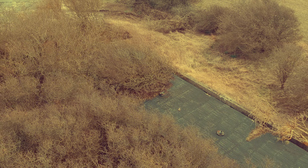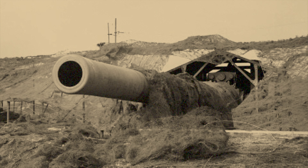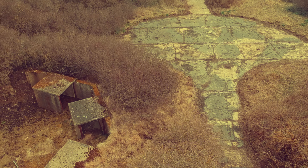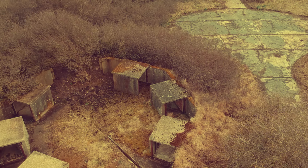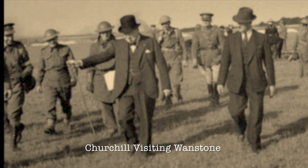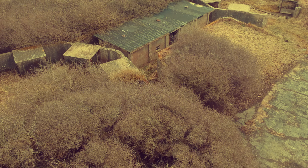We shall fight in France. We shall fight on the seas and oceans. We shall fight with growing confidence and growing strength in the air. We shall defend our island, whatever the cost may be. We shall fight on the beaches. We shall fight on the landing grounds. We shall fight in the fields and in the streets. We shall fight in the hills.